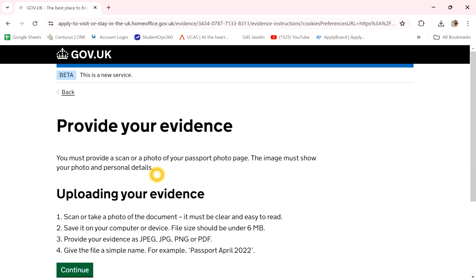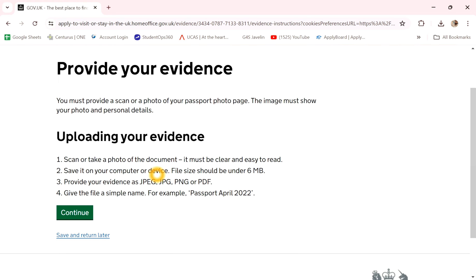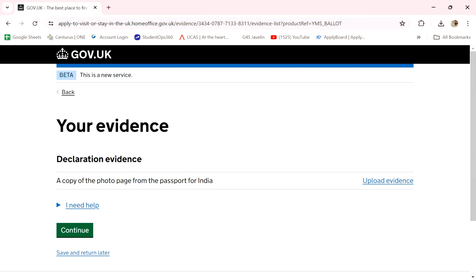Let's go here. 6 MB work allowed — image, PDF, PDF — and the main pattern is needed. Continue, click.